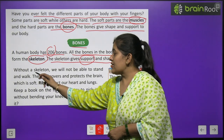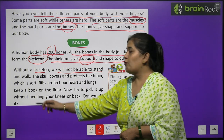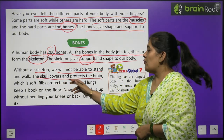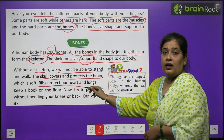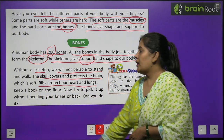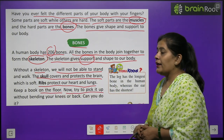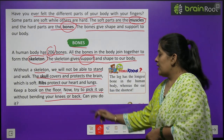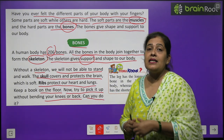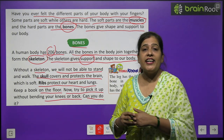Without a skeleton we will not be able to stand and walk. The skull covers and protects the brain, which is soft. Ribs protect our heart and lungs. Keep a book on the floor. Now try to pick it up without bending your knees or back. Can you do it?